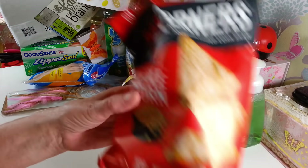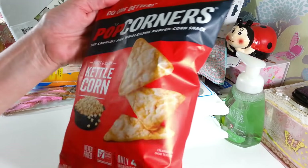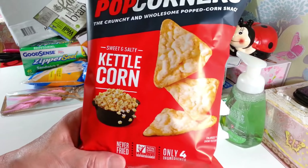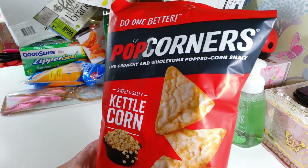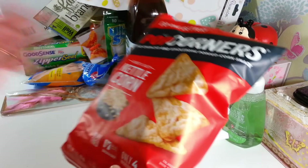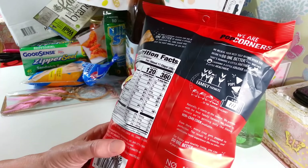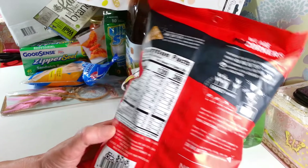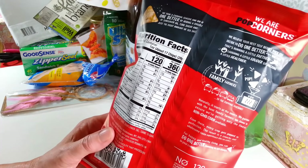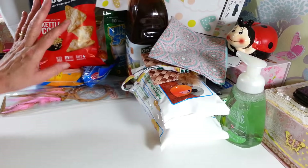I picked up another bag of these — I'm actually hooked on these now. I saw these first time on Shiba's Finds and I tried them and absolutely love them. This is my second purchase of the Pop Corners Kettle Corn. They're really good. It only has four ingredients: yellow corn, sunflower oil, cane sugar, and sea salt. That is it — there's nothing else in here. They're very, very tasty, so I'll probably have this one gone by this evening.